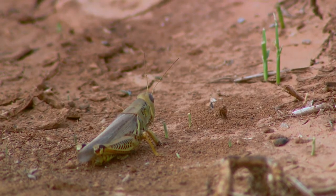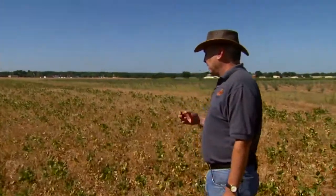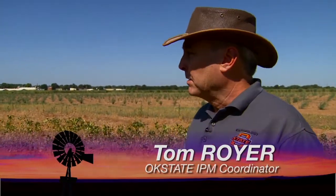The nice thing about some of these herbicide tolerant crops and that new technology is it really opens up some opportunities to do some insect control, but the key is you still have to know what's out in the field ahead of time. In this case, up in northeastern Oklahoma, I was getting calls about grasshopper problems and they were wanting to know about adding an insecticide into their tank mix with the Roundup to control the grasshoppers.